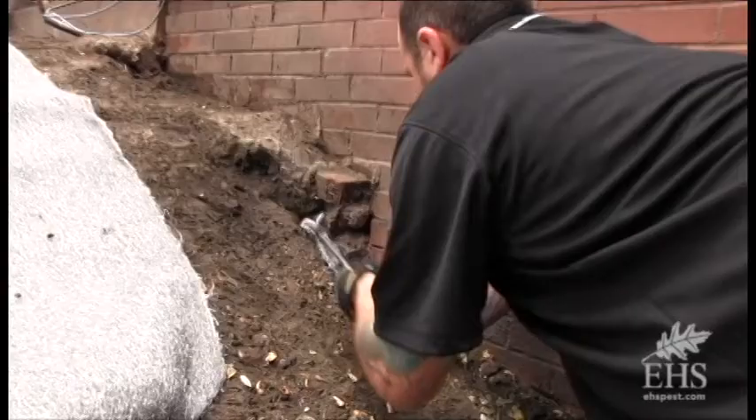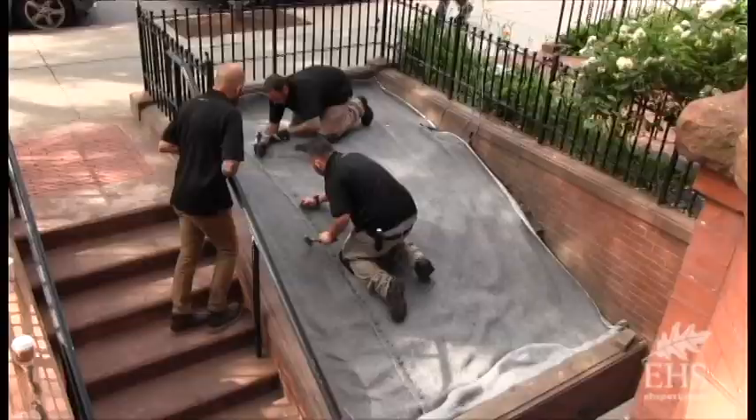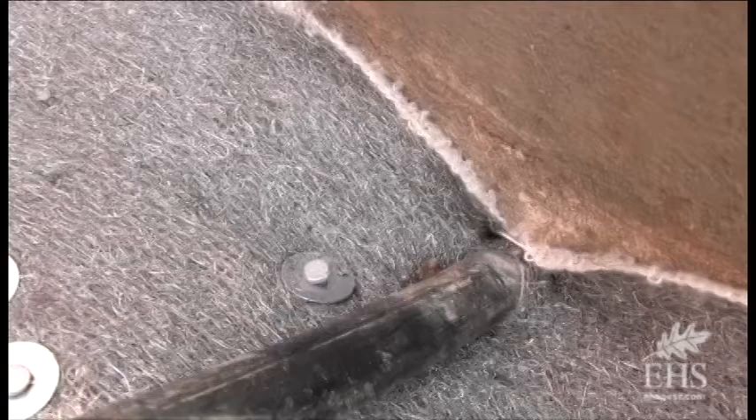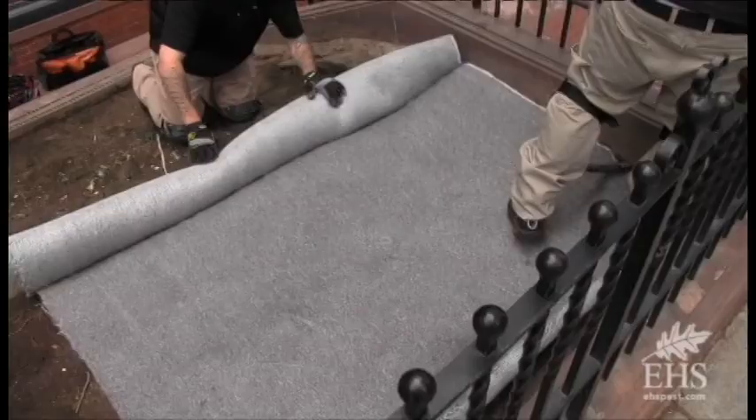Putting in the excluder GeoMesh will assure they'll never have burrowing again. Exclusion is a permanent way of keeping rats out of planter boxes and landscape. It's a little more work up front, but you're saving time and material. It's an innovative solution versus chemical and repeated applications that don't work. It's a permanent solution to a problem.